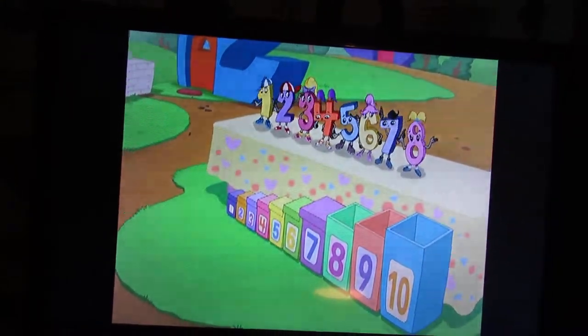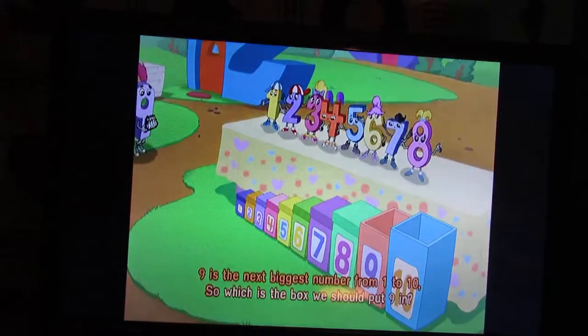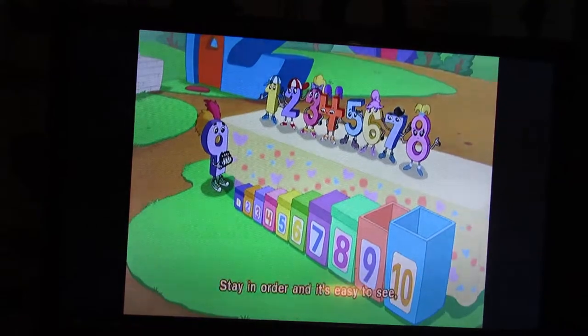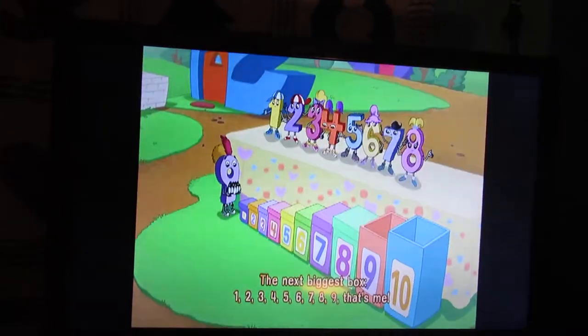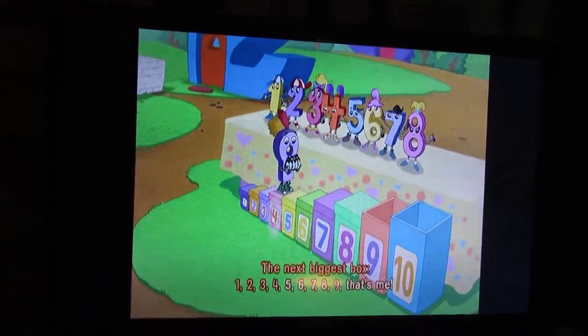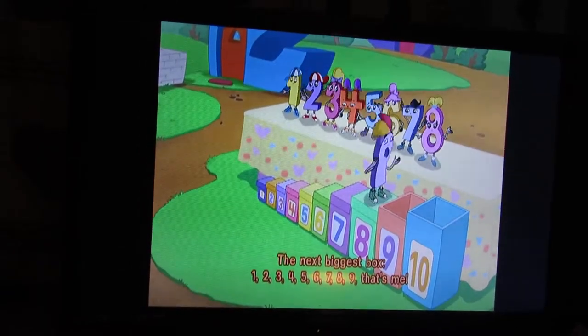Nine is the next biggest number from one to ten. So which is the box we should put nine in? Stay in order and it's easy to see. The next biggest box. One, two, three, four, five, six, seven, eight, nine — let's meet you!